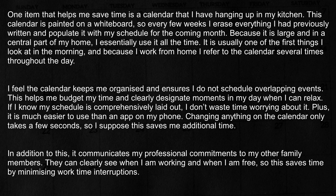Changing anything on the calendar only takes a few seconds, so I suppose this saves me additional time. In addition to this, it communicates my professional commitments to my other family members. They can clearly see when I am working and when I am free, so this saves time by minimizing work time interruptions.